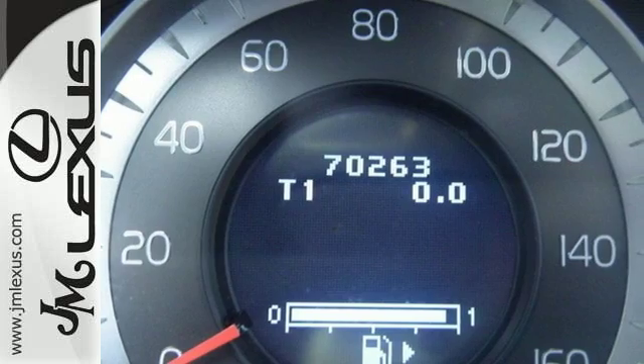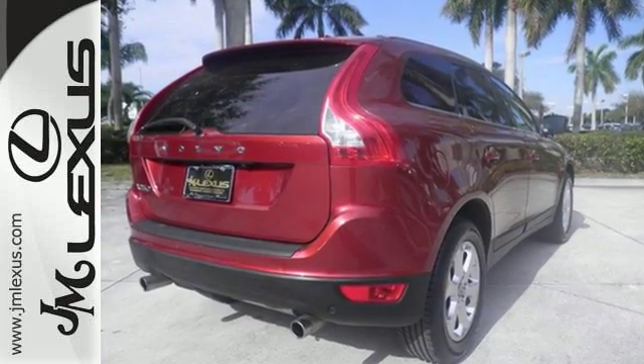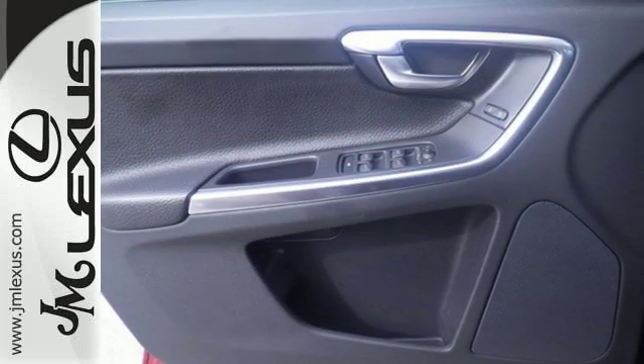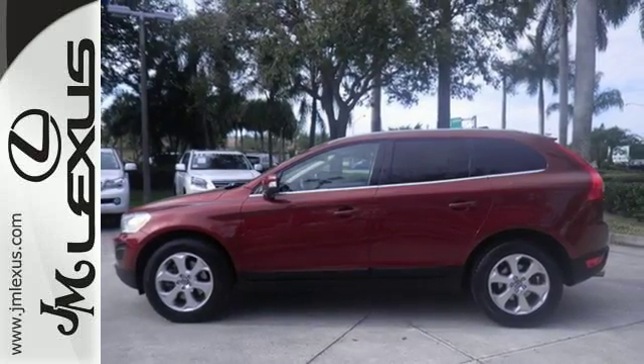It comes with City Safety, a system that detects a stopped or slower moving vehicle in front of you and applies the brakes if you're moving at 19 miles per hour or less. In other words, this XC60 is the car that stops itself.